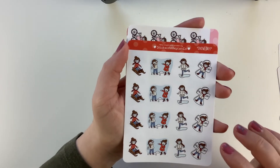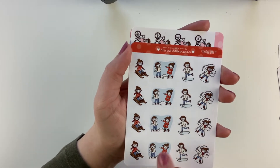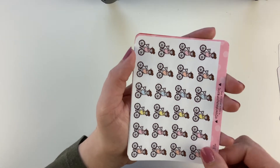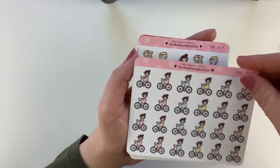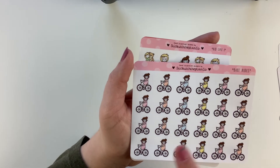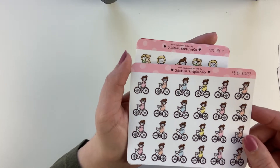Then I got the Snow Day one which I think is so cute — a snowball fight, sledding, and skating. I've already been going sledding and skating this year so I'm totally going to be excited to use this sheet. And then I picked up her Bike Rides — I love the variety of colors and we do go on a lot of bike rides in the summers so it'd be very useful.